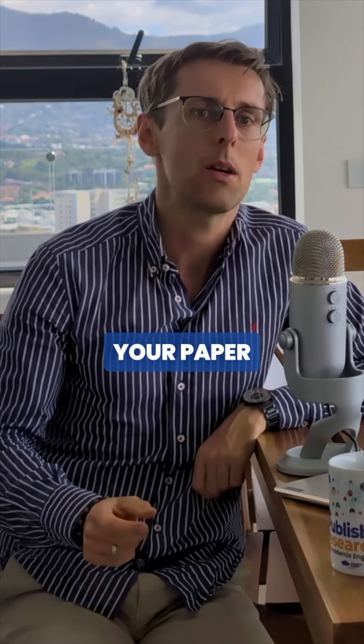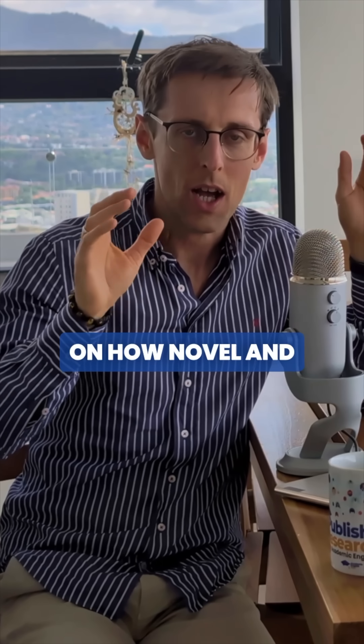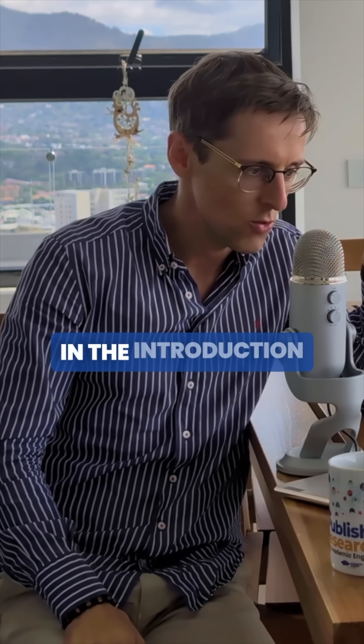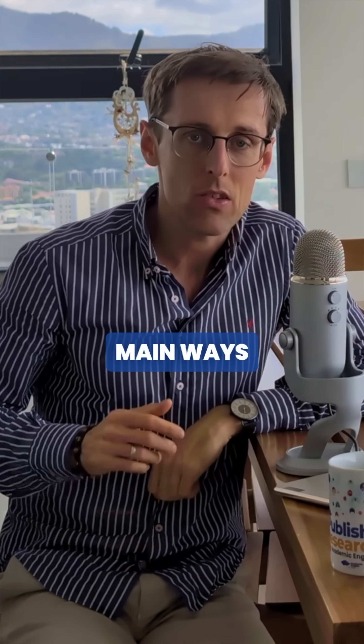Journal reviewers will form the first impression about your paper very, very quickly. That's why you need to sell them on how novel and groundbreaking your research idea is right in the introduction. There are three main ways in which you can do this.